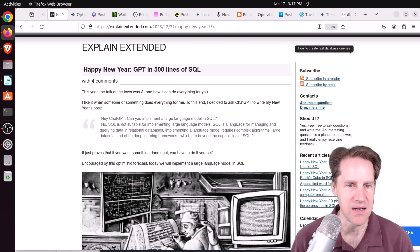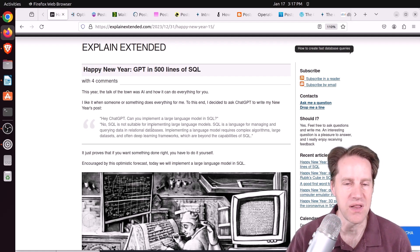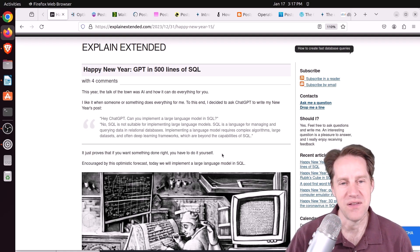This is from explainextended.com. He asked ChatGPT: 'Can you implement a large language model in SQL?' And ChatGPT said no, it's not suitable for implementing large language models. To which he wrote: it just proves that if you want something done right, you have to do it yourself. Or, in today's parlance: here, hold my beer.